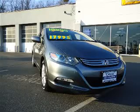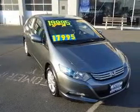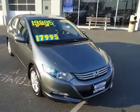We are proud to present this excellent 2010 Honda Insight. This Insight has a four-cylinder engine and a continuously variable transmission.